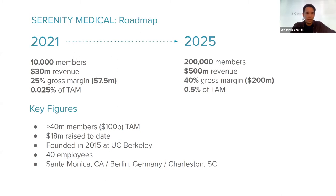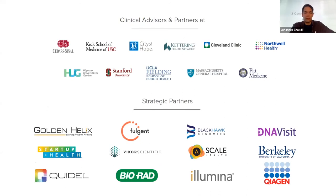We have raised $18 million so far, were founded in 2015 at UC Berkeley, have 40 employees, and operate out of Santa Monica, California. We have a deep R&D unit in Berlin, Germany, and will soon do exciting things in Charleston, South Carolina with one of our strategic partners and investors. We have a lot of partners for our clinical trials — one of the largest cfDNA trials in the world with 10,000 patients across multiple locations — and we are very excited about 2021 as our first real commercialization year.